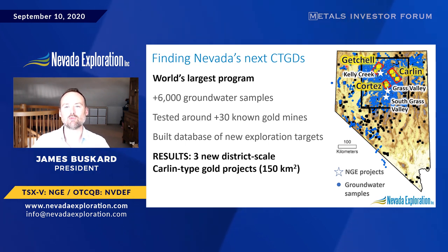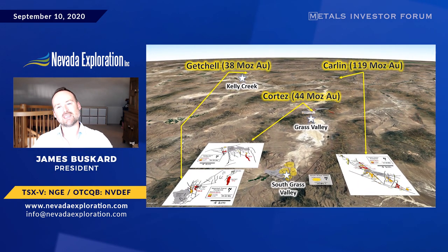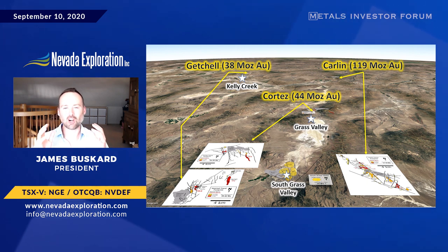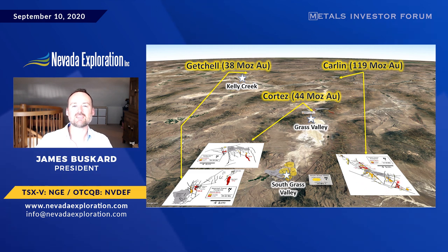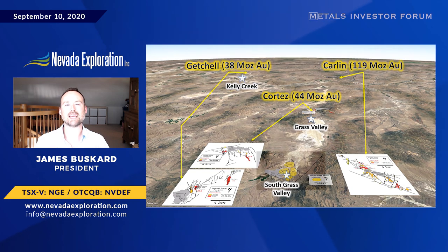Our northernmost project, which we recently optioned to former Pretium CEO Joe Obzenik's new company, is located in the Kelly Creek Basin, the valley immediately south of the Getchell District. Our other projects, Grass Valley and our flagship project South Grass Valley, are located in the valley immediately south of the Cortez District. Having applied the latest exploration technology to find them, our workflow as we advance these covered projects is guided by the latest research on Nevada's three main districts. Each district is the product of a similarly-sized massive hydrothermal system where large volumes of mineralized fluids have come up along deep-seated structures to intersect readily dissolvable carbonate host rocks, which we call lower plate.